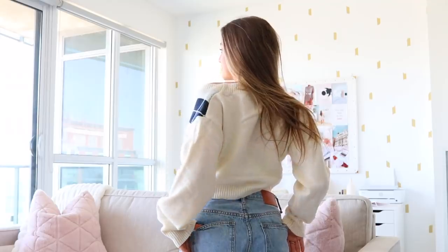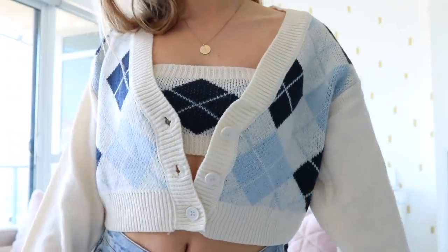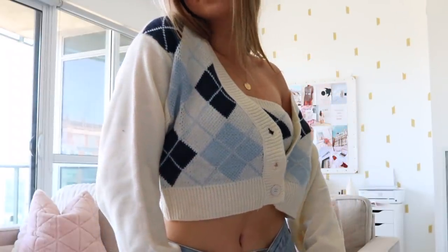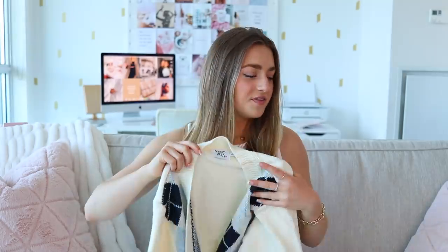Moving on to probably the cutest two-piece set I've ever worn in my life. There's a cute little tiny bandeau in these blue colors, paired with a button-up sweater vest that is cropped with the same blue argyle pattern. So put together, so cute. I love when anyone wears preppy style — tennis skirts, sweater vests, collared shirts. I just love that style. What I did is button up the bottom and have it hang over the shoulder for a more relaxed look. You can also completely unbutton it or button it all up — it's very versatile.